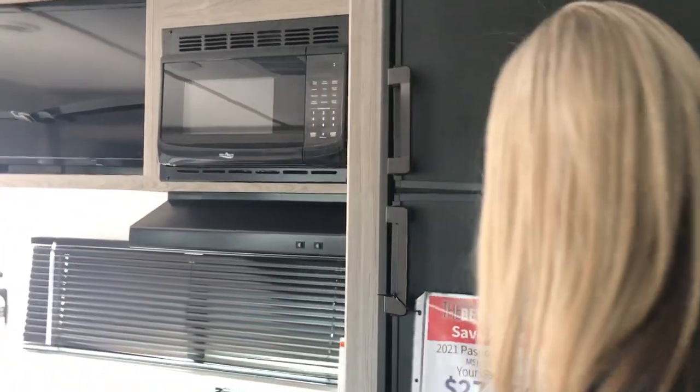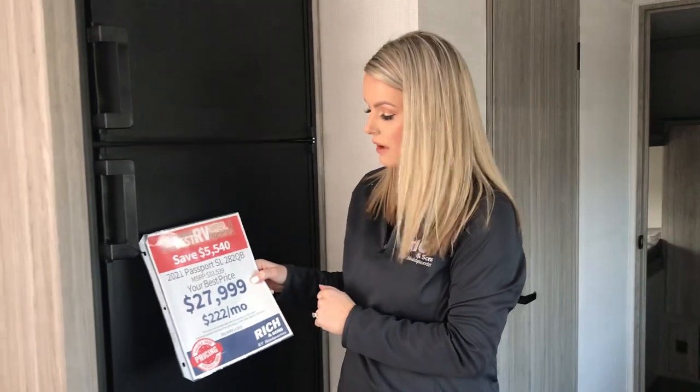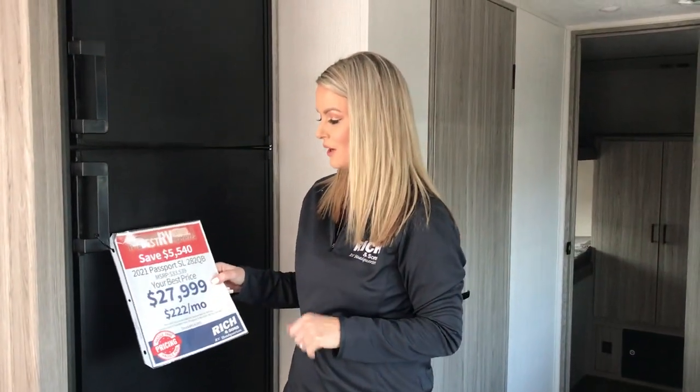All of that for $27,999 — approximately $222 a month with 10% down. Give us a call or stop in to see it.